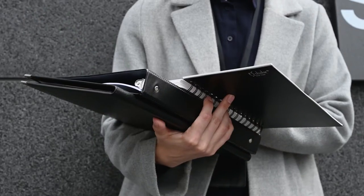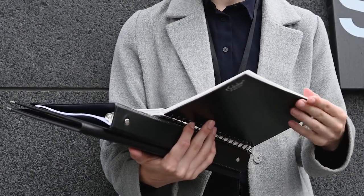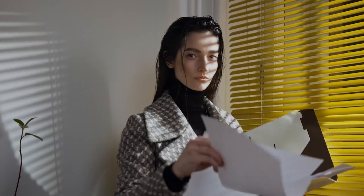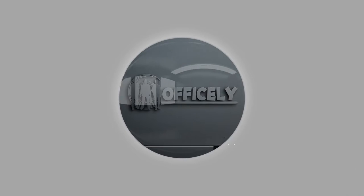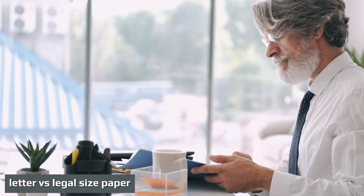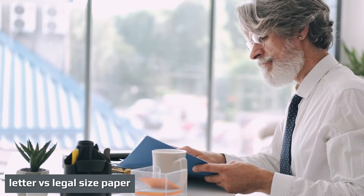File folders come in multiple sizes to accommodate the variety of paper sizes used in both personal and professional correspondence. Two of the more common paper sizes are letter and legal. When these papers are filed, they can be placed in both traditional file folders and hanging file folders designed to suspend from filing cabinet brackets. Both letter and legal file folders exist to help individuals and businesses separate paperwork for financial and archival purposes.